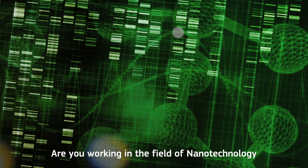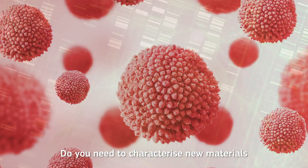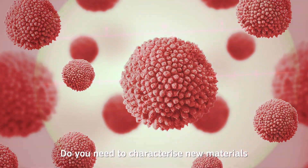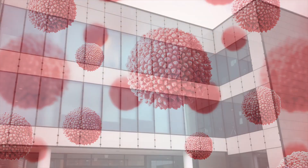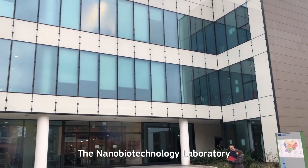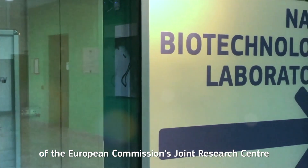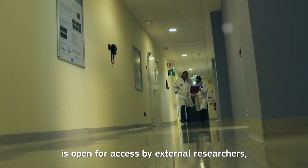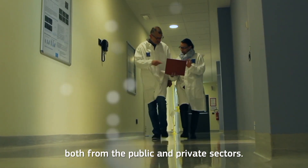Are you working in the field of nanotechnology and advanced materials? Do you need to characterize new materials or check their interactions with biological systems? The Nanobiotechnology Laboratory of the European Commission's Joint Research Centre is open for access by external researchers, both from the public and private sectors.